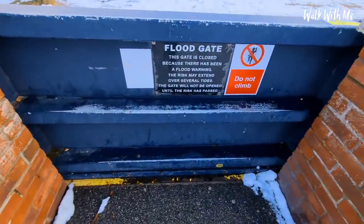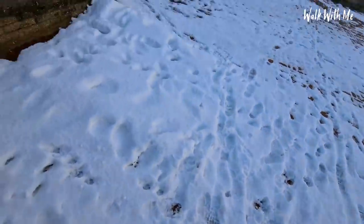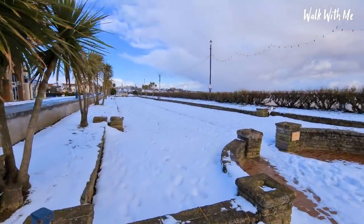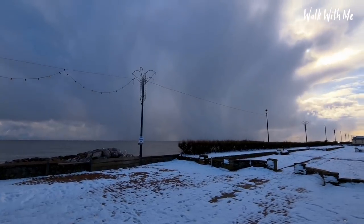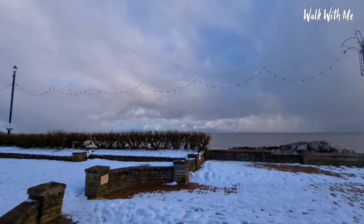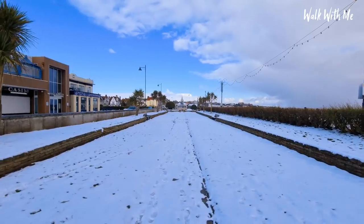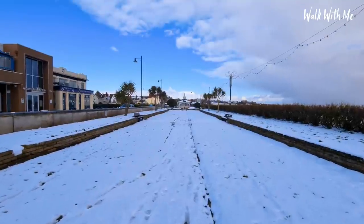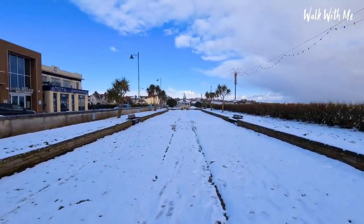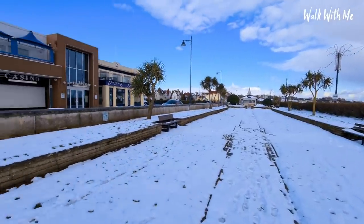Let's just step over the floodgate. The seafront gardens actually look pretty under the snow — you can see that big cloud over there. More snow showers are expected today. If you want to see what Felixstowe looks like in the summer, don't forget to check out my video in the top right-hand corner, but make sure you watch the rest of this video first.